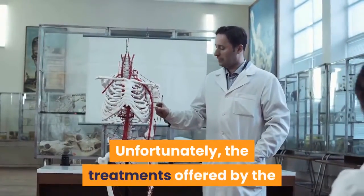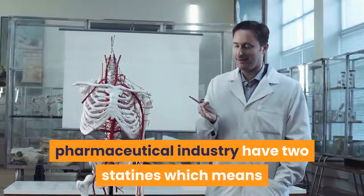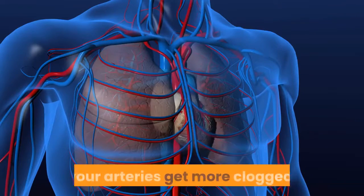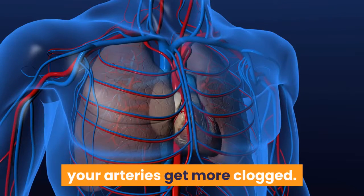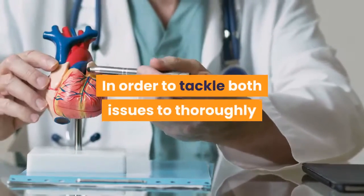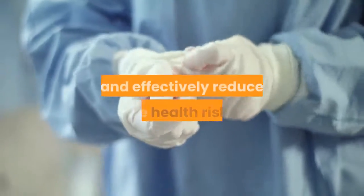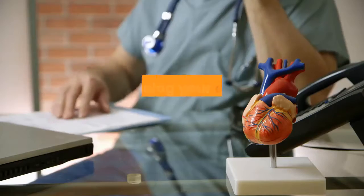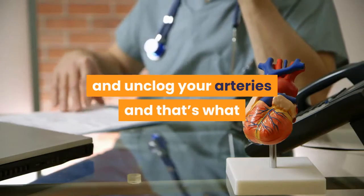Unfortunately, the treatments offered by the pharmaceutical industry rely on statins, which means that when you lower your cholesterol level, your arteries get more clogged. In order to tackle both issues and thoroughly and effectively reduce the health risks, you need to combat both high cholesterol levels and unclog your arteries.